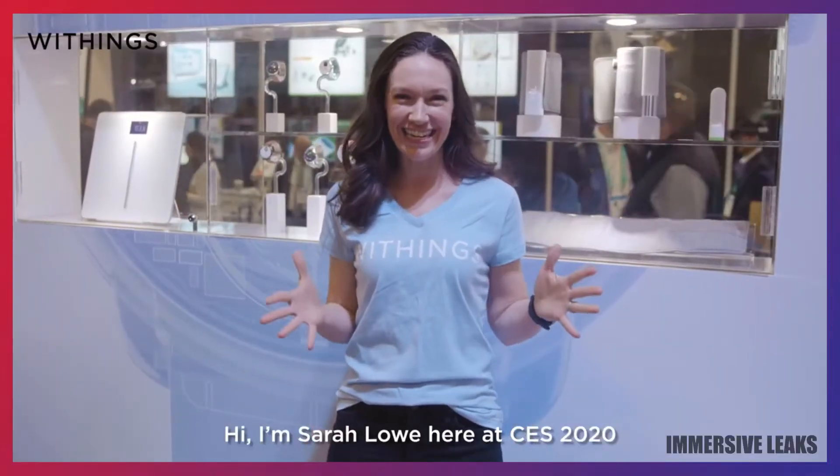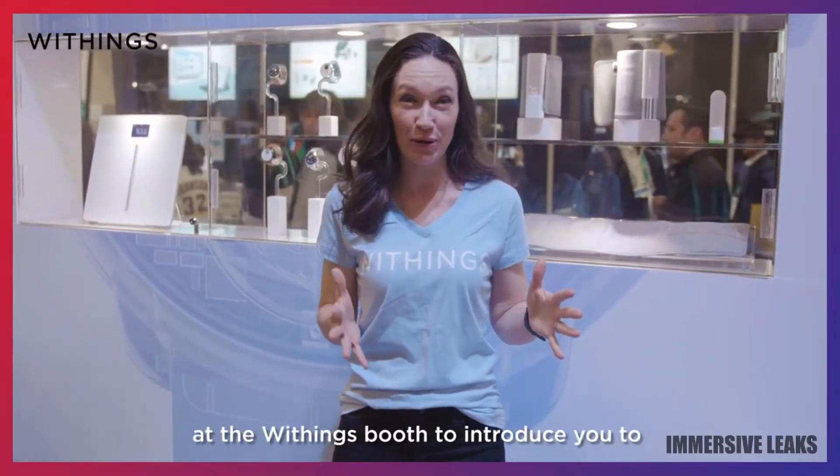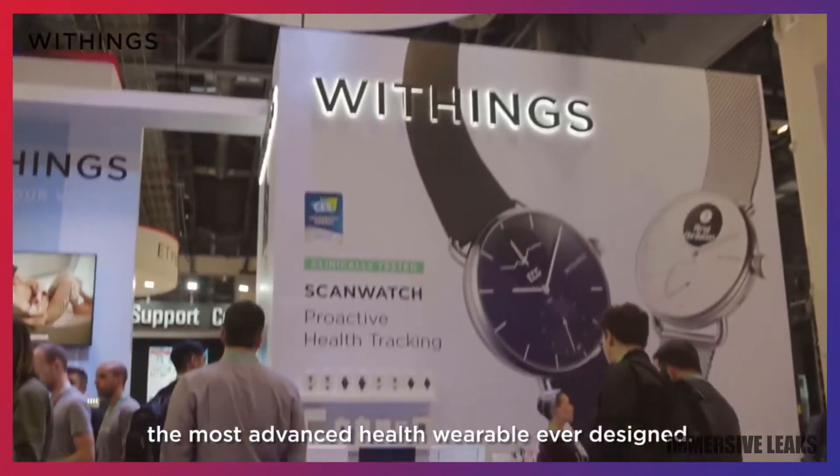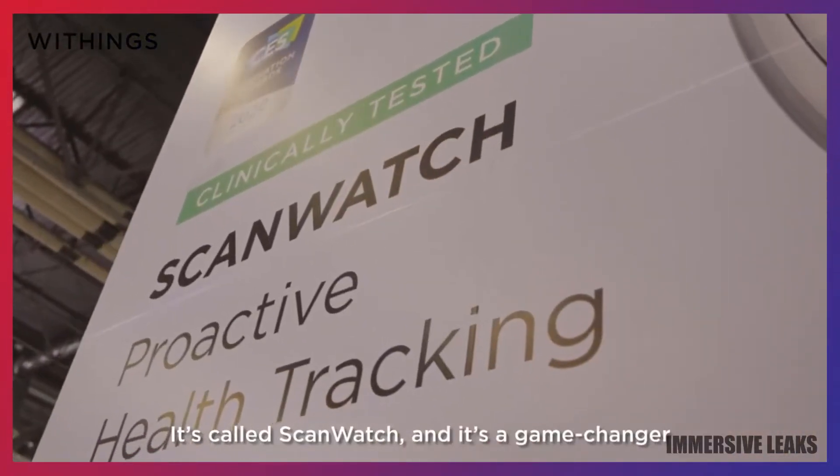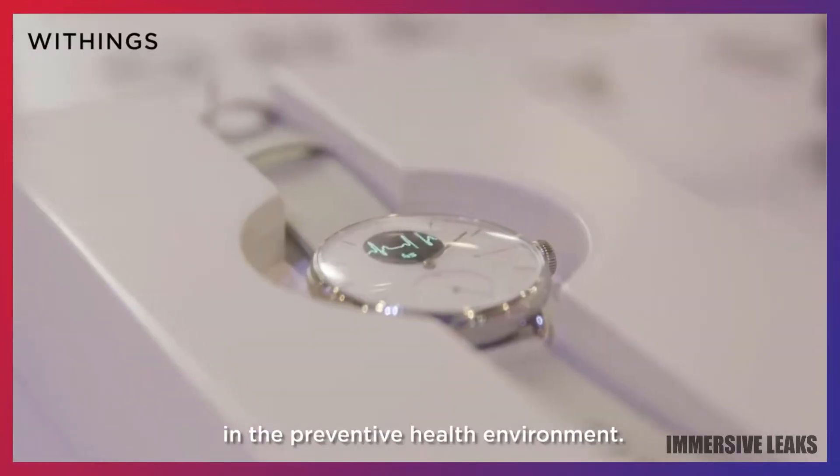Hi, I'm Sarah Lowe here at CES 2020 at the Withings booth to introduce you to the most advanced health wearable ever designed. It's called ScanWatch, and it's a game changer in the preventative health environment.